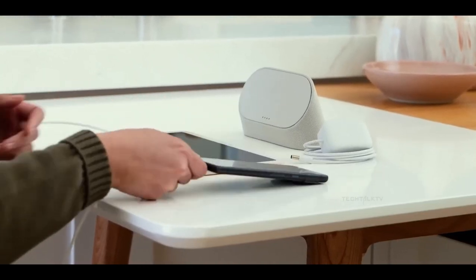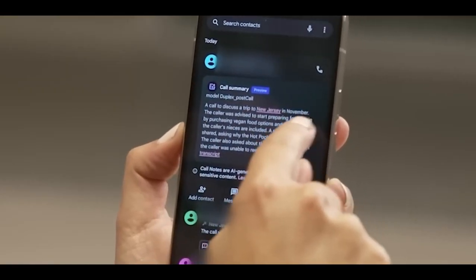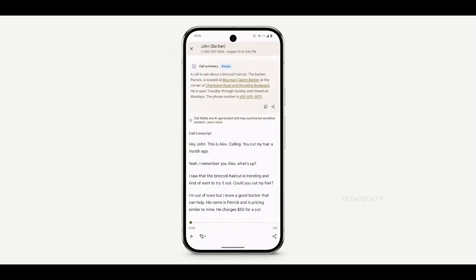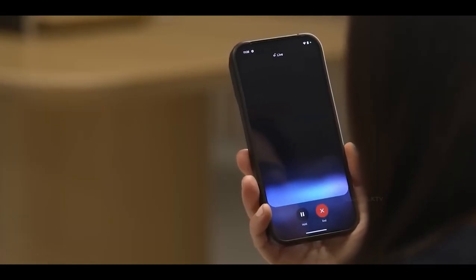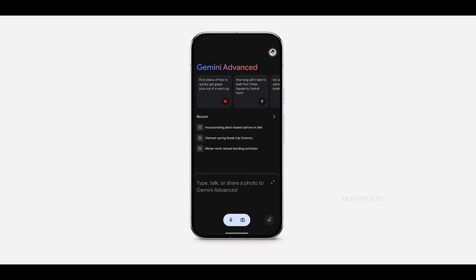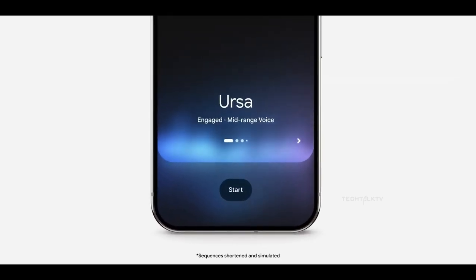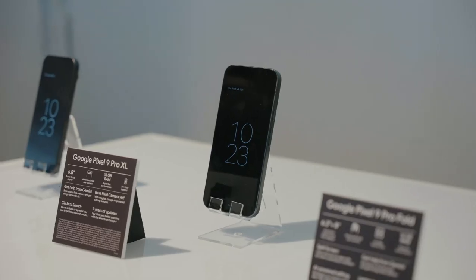Moving on to battery life — the Pixel 9 Pro XL sports a 5060 mAh battery, slightly larger than the Pixel 8 Pro's 5050 mAh, but battery life will largely depend on the power efficiency of the Tensor G4 chip. The Pixel 8 Pro fell behind its rivals in battery tests, so there's pressure on the new Pixel to perform better. Google claims a 20% improvement in battery life, which should help close the gap, but we'll have to see how it holds up in real-world use. The smaller Pixel 9 Pro with its 4700 mAh battery might struggle more, especially for heavy users.